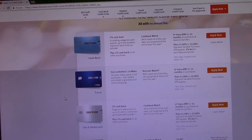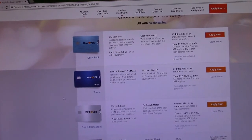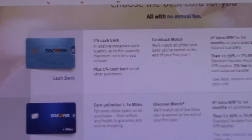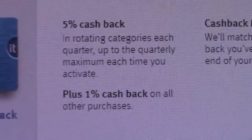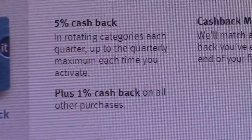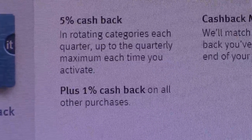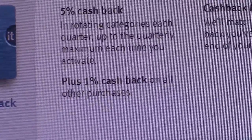I used a Discover credit card — they have all different ones available. I've been a card holder for many, many years. The card I have is the one at the top, which is the 5% cash back. There's an important statement: in rotating categories each quarter, up to the quarterly maximum each time you activate. Four times a year, I have to log on to their website and sign up for the next 5% bonus. But it does say I get 1% cash back on all other purchases.